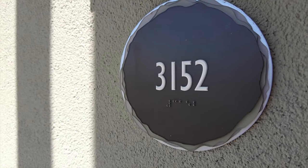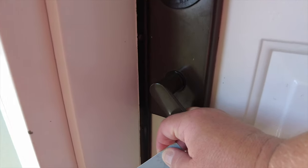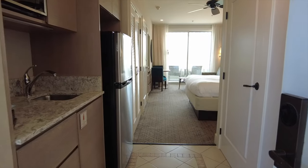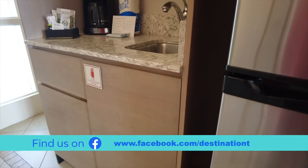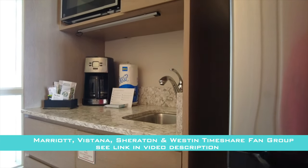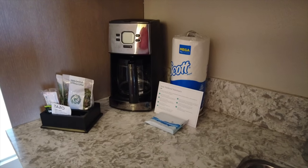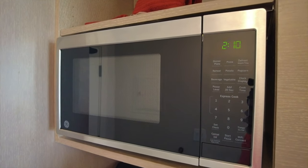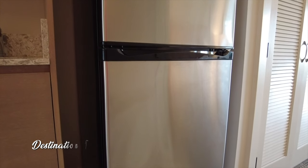We're going to jump right into this video and head inside room 3152, the studio villa here at Marriott's Canyon Villas in Phoenix, Arizona. First thing we're going to notice when we head inside is just a small kitchenette. This actually was quite disappointing, a fair bit smaller than what we're used to. But don't worry, it is still fully stocked. You have a coffee maker, microwave, and a fairly good-size refrigerator. Even though this is larger than many refrigerators you'll find in a Marriott studio villa, it still doesn't have an ice maker.